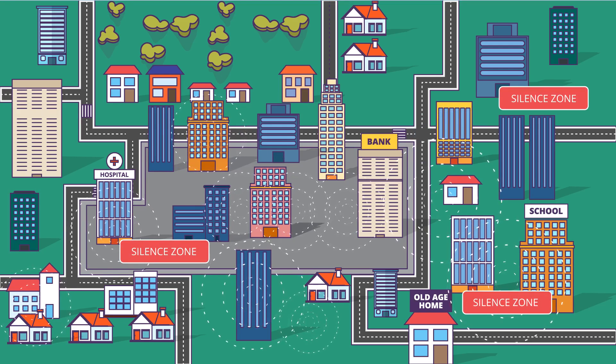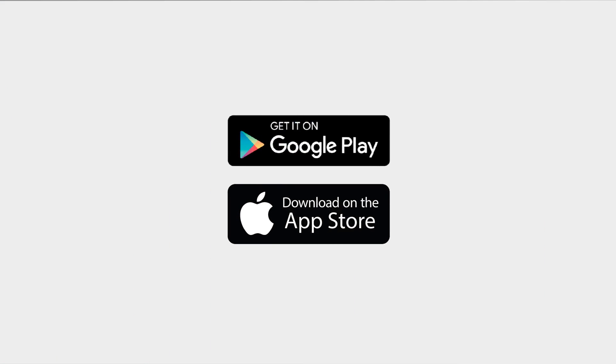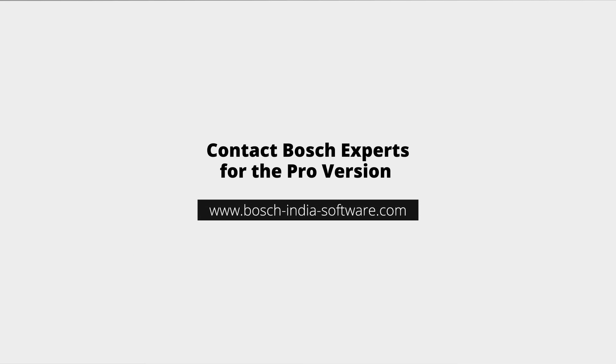There are various other applications of this system. Download the app on Google Play and Apple Store. For the pro version, contact Bosch experts at Bosch-India-Software.com.